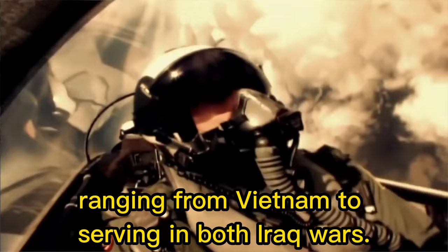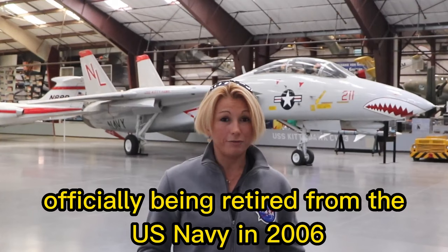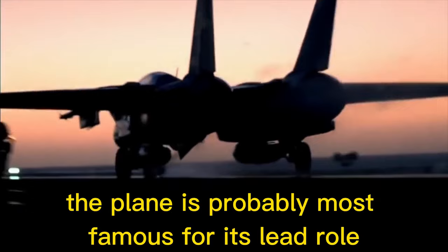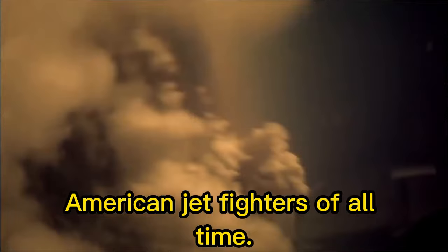The aircraft served in various theatres ranging from Vietnam to both Iraq wars. More than 700 units were built by the Grumman Corporation, now the Northrop Grumman Corporation. The F-14 would be used well into the 2000s, officially being retired from the US Navy in 2006 and replaced with the carrier-capable F-18 Super Hornet. For those outside the military, the plane is probably most famous for its lead role in the 1980s blockbuster Top Gun, making the F-14 Tomcat perhaps one of the most recognizable American jet fighters of all time.